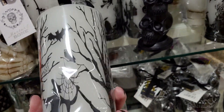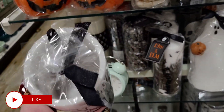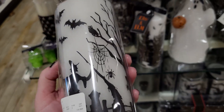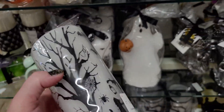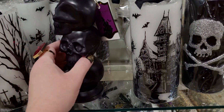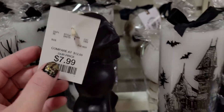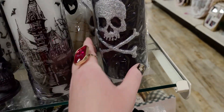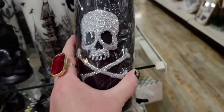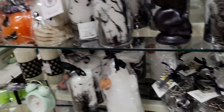Without further ado, let's go ahead and get started. So this is an LED candle — it's going to light up so pretty. I love that witch scene. And then they have this one, which is actually a real candle with a wick at the top — you just trim it — $7.99. This candle is also a real candle, it's super heavy, $6.99.